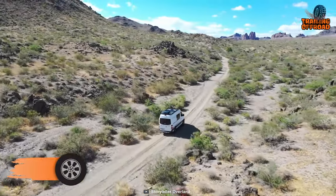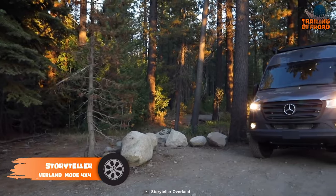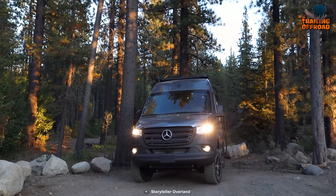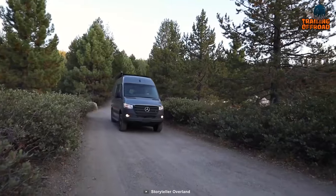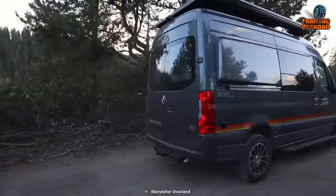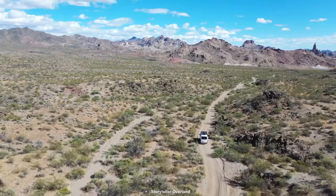Storyteller Overland Classic Mode 4x4 is the embodiment of the ultimate adventure machine, meticulously crafted for those who possess an insatiable passion for exploration and the art of storytelling. Standing tall with its high roof and proudly perched upon the Sprinter 2500 chassis, this van is armed with a robust 3-liter turbo diesel V6 engine, poised to whisk you away to the farthest reaches of the globe.